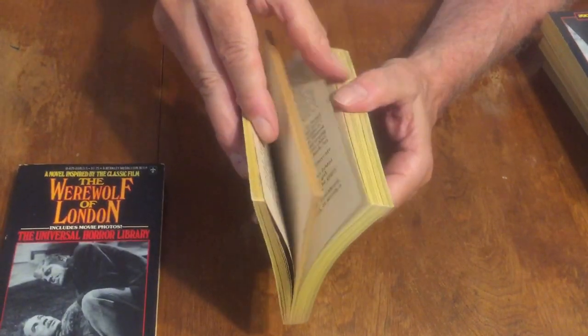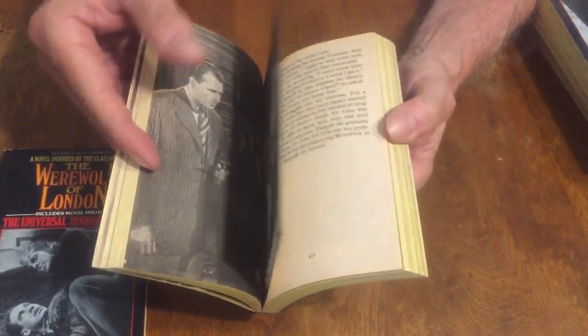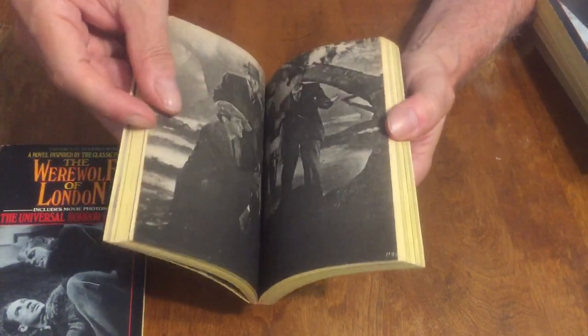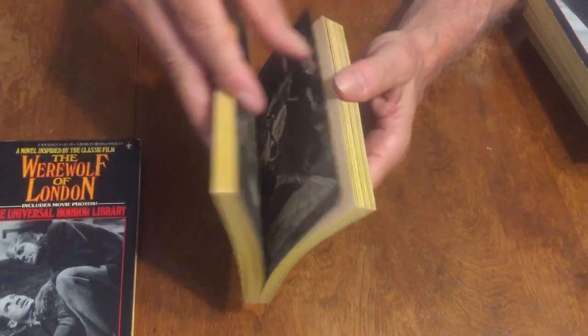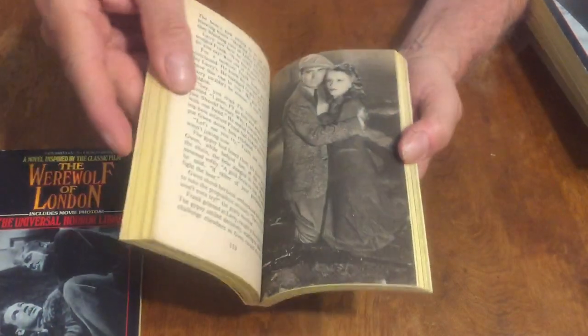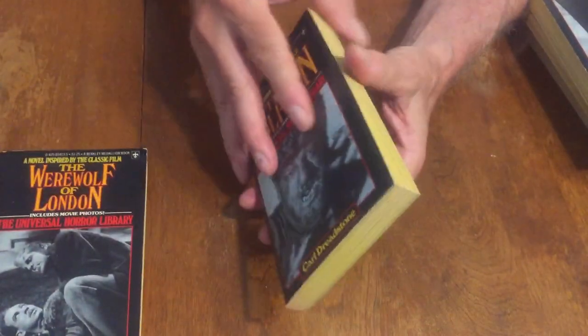The stories are pretty cool — Ramsey Campbell may have written maybe three of these, and they're loaded with great photos from the classic Universal horror films.